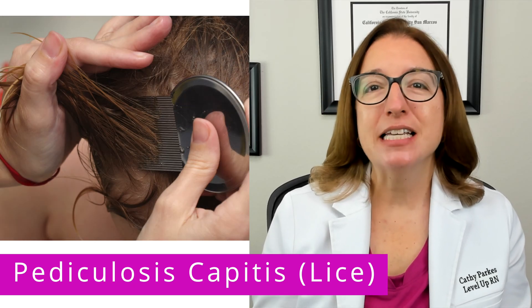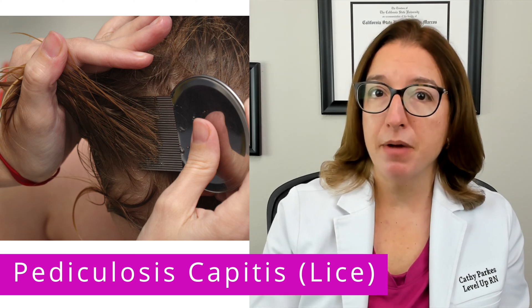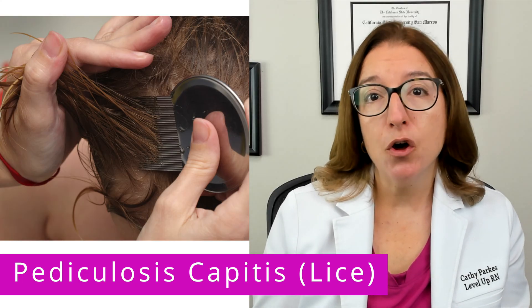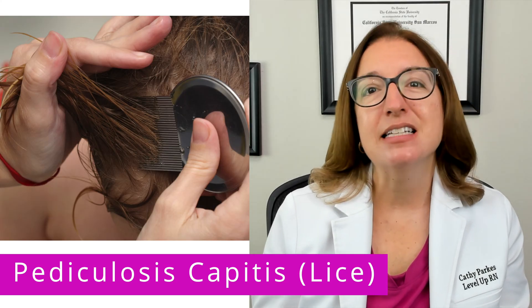Treatment of lice includes the application of a medicated shampoo that contains a pediculicide, such as permethrin, followed by removal of nits using a fine-tooth comb or a special nit comb. Most experts recommend a second treatment seven to ten days later.